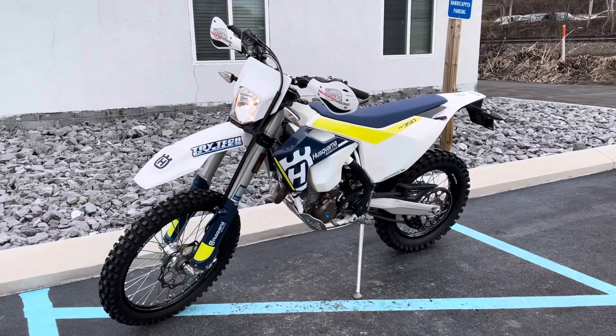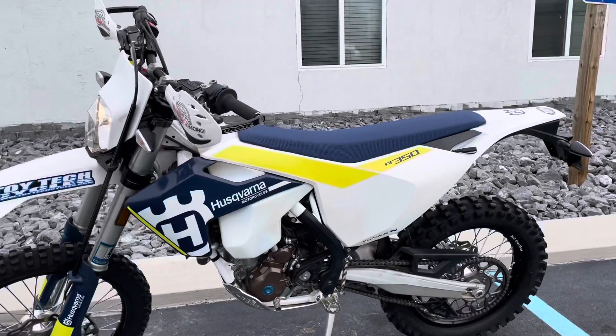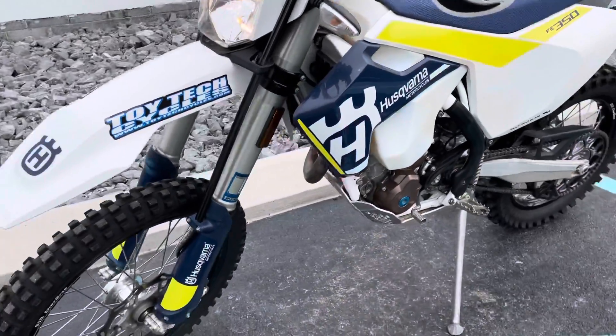Hello, Josh here at Kissel Motorsports, and thank you for the interest in this one-owner 2017 Husky FE 350. This bike's in great shape and very well-maintained.